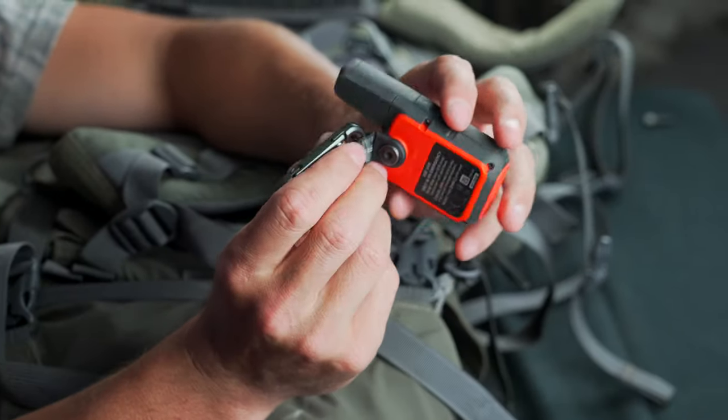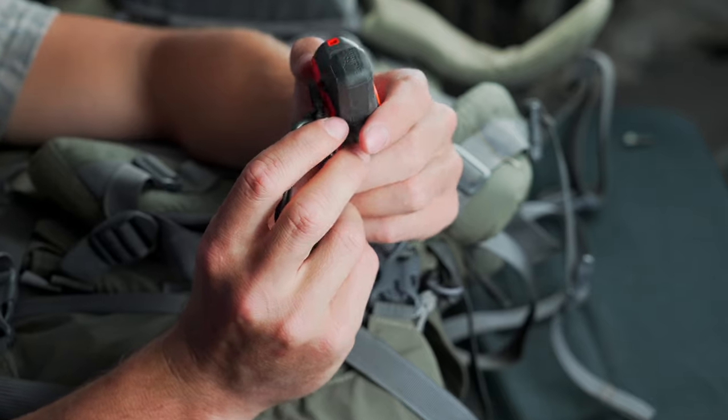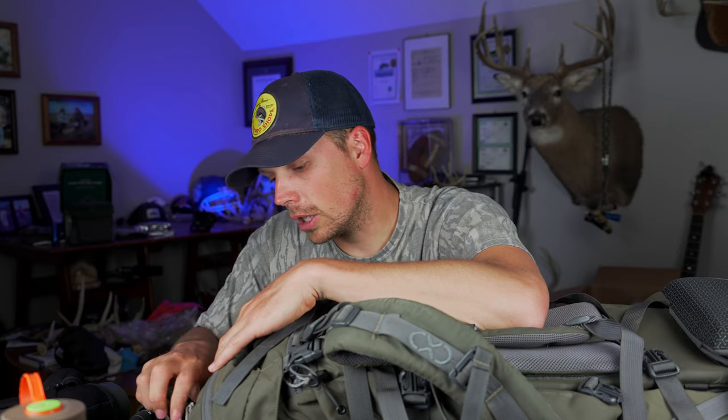This is a Garmin InReach Mini. I take this on most backcountry hunts where I won't have service. The main thing is the SOS button in case you get into big trouble. I also like to text my wife to make sure things are going well at home, because I want to be able to pull out of the mountains quickly if something bad arises. Last year I had a death in the family and had to leave a hunt pretty much after one morning. Stuff like that happens, and being able to keep up with it is important to me.